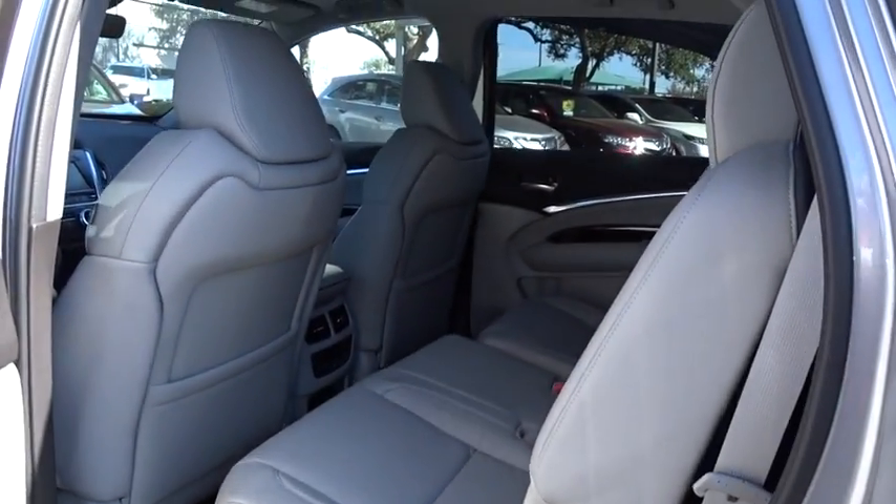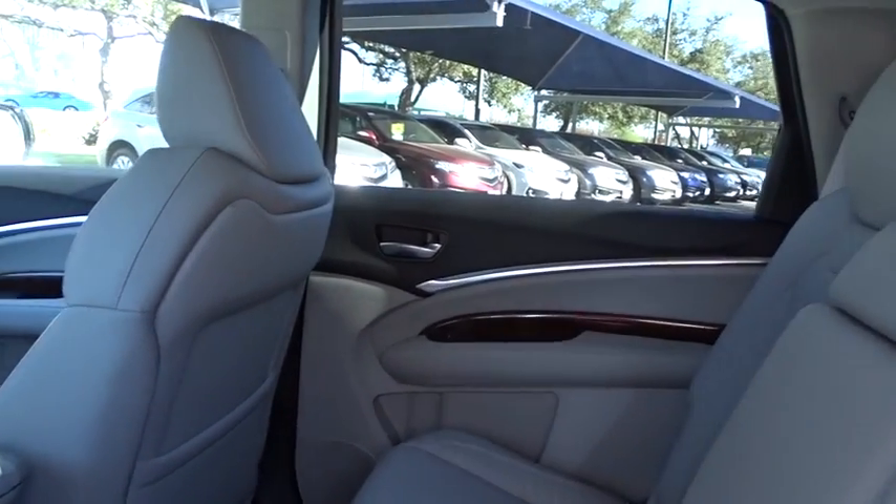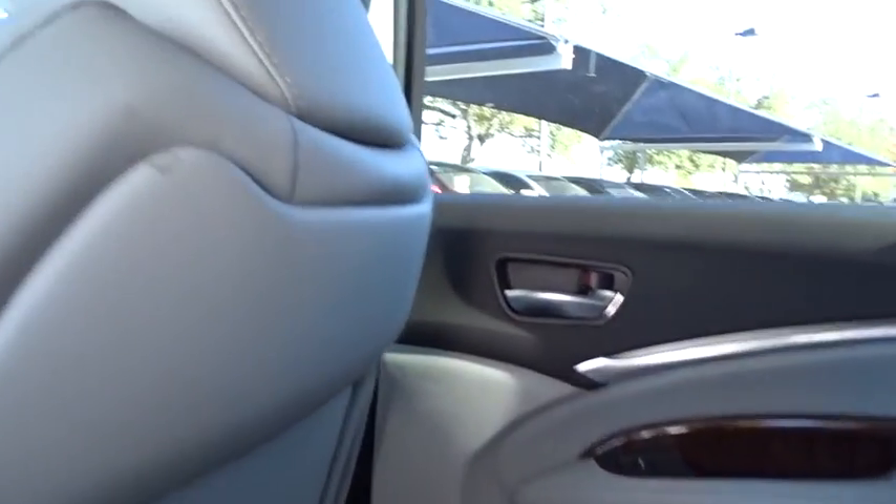Bluetooth, leather-wrapped steering wheel, adjustable steering wheel, power steering, hard disk drive media storage, four-wheel disc brakes, aluminum wheels.